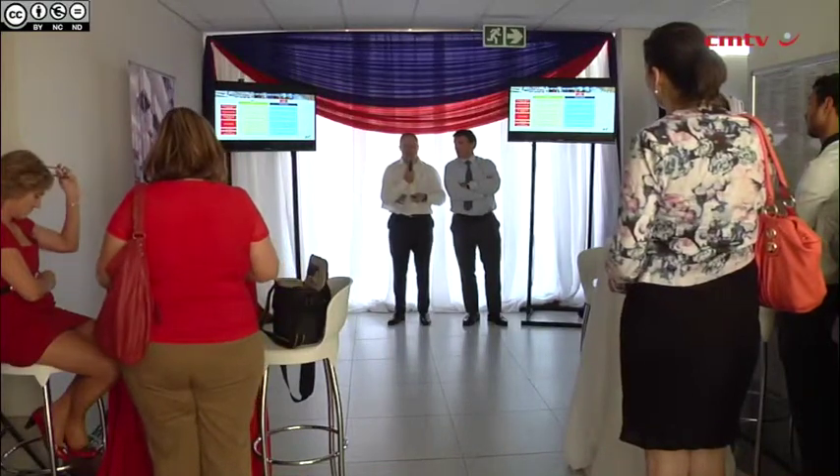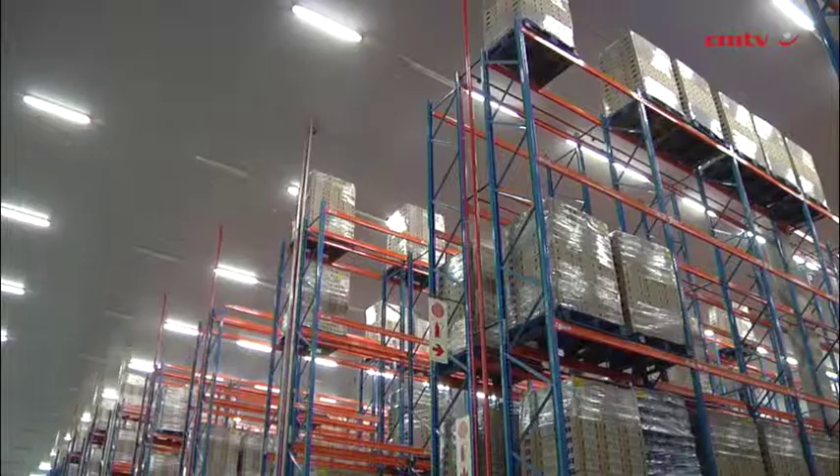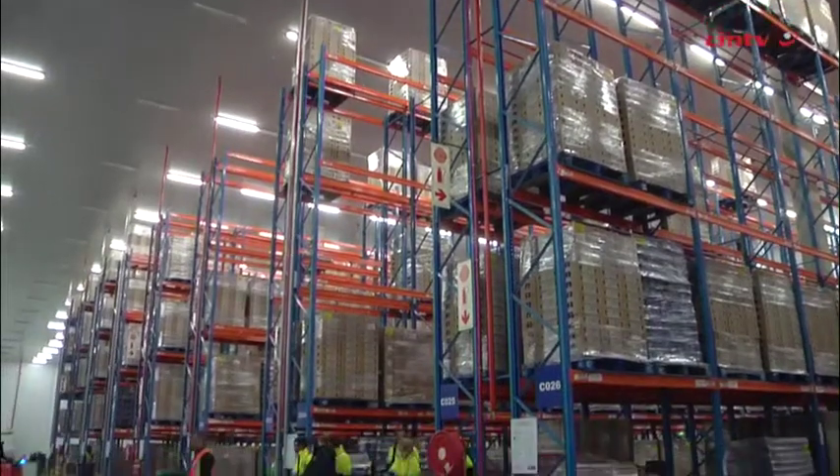ID Logistics Fresh South African Managing Director Etienne Jullia explains that the new ID Logistics warehouse has two separate sections for chilled and ambient fresh produce. In this warehouse, we have about 5,000 pallet spaces in chilled and about 7,000 pallet spaces in ambient, so two sections separated from each other.